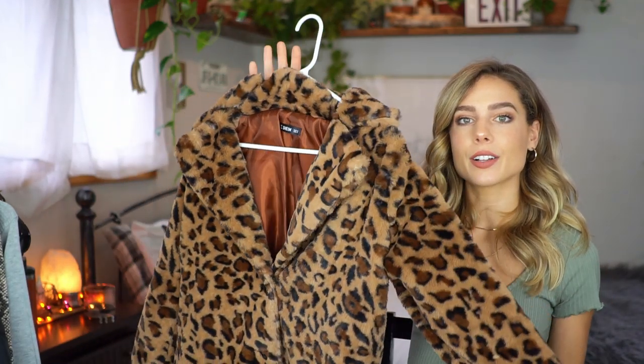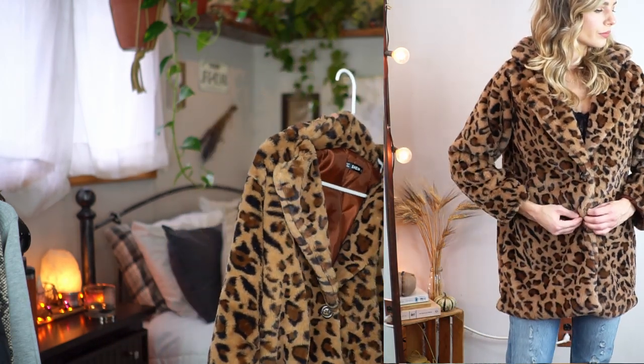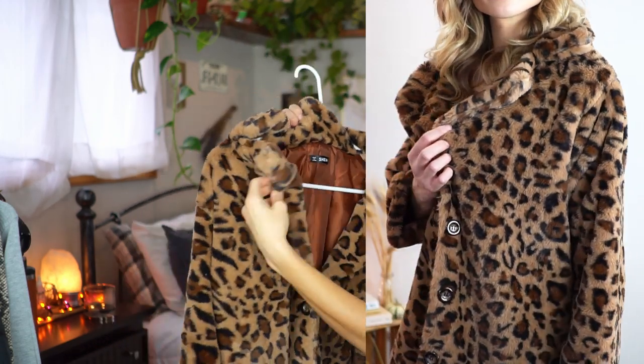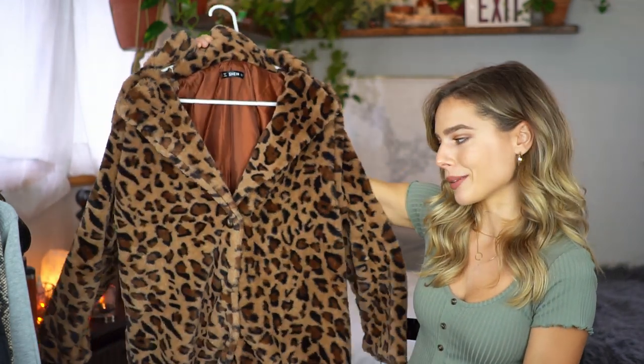We're going to bring out another jacket. I picked out this jacket and it is a fuzzy leopard print peacoat. I got it in a size small and you probably don't need to size up unless you like things really oversized because it comes in looking a little bit oversized as is, which is fine because I'll be wearing turtlenecks and thick sweaters underneath. It is the softest, most cuddly material ever — like you want to sleep in it. It has lapel peacoat style jacket details and pockets in the front. It would look really cute with some booties. I cannot wait to wear this.